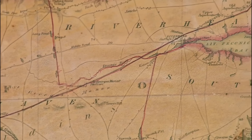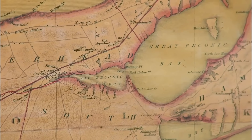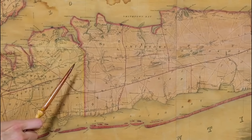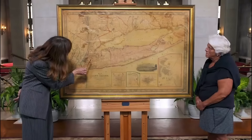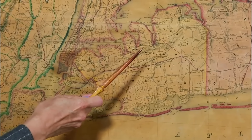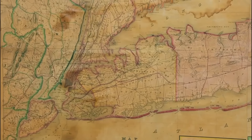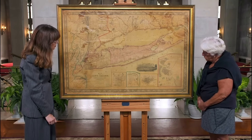From indigenous names to Dutch settlements, it paints a vivid picture of Long Island's diverse cultural tapestry. It shows the terminal moraine — the north shore of Long Island, or the Gold Coast. The map's details are exquisite: elevations, swamps, marshes, trees, and culture intertwined. Five insets showcase commercial connections, including a fascinating glimpse of the Brooklyn Navy Yard.